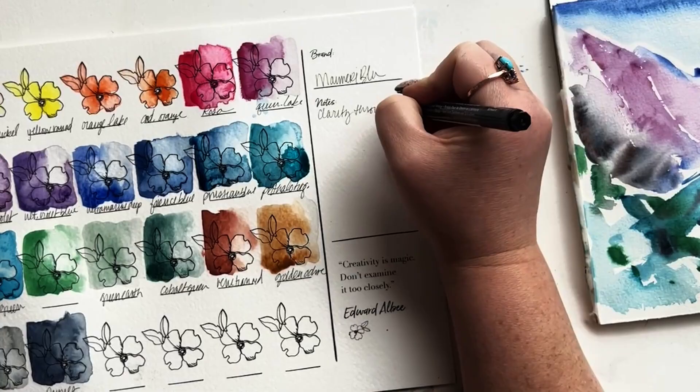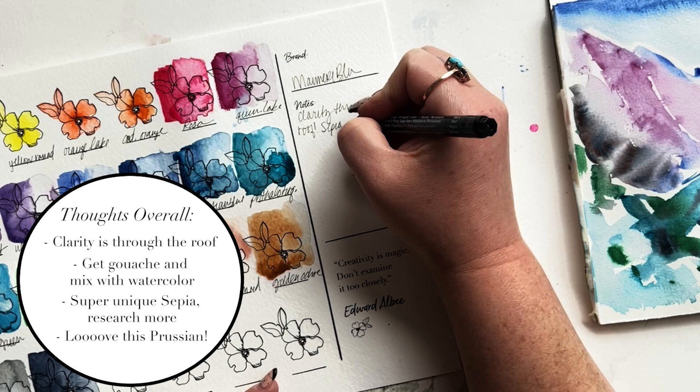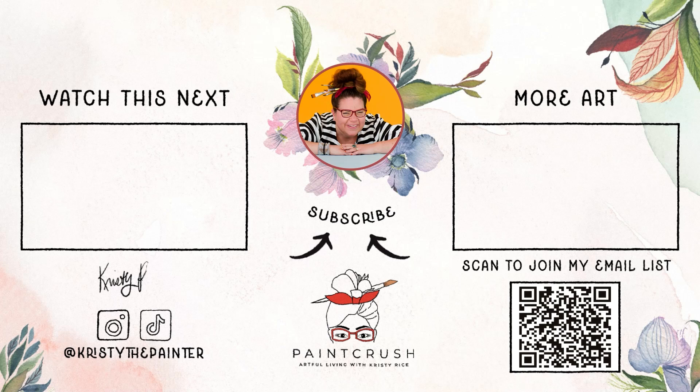Now if you're anything like me, you're kind of like — paints are pretty, but Christy, how did you create that cute little vintage tin palette with the half pans in it? And let me tell you, friends, that would be a great next video for you to watch. So I'm going to pop it up here and I'll meet you over there — it's such a fun process and I know you're going to love it. Especially if you're thinking about picking up a few new colors for a brand new palette. And until I see you next time, friends, I wish you so much happy painting.